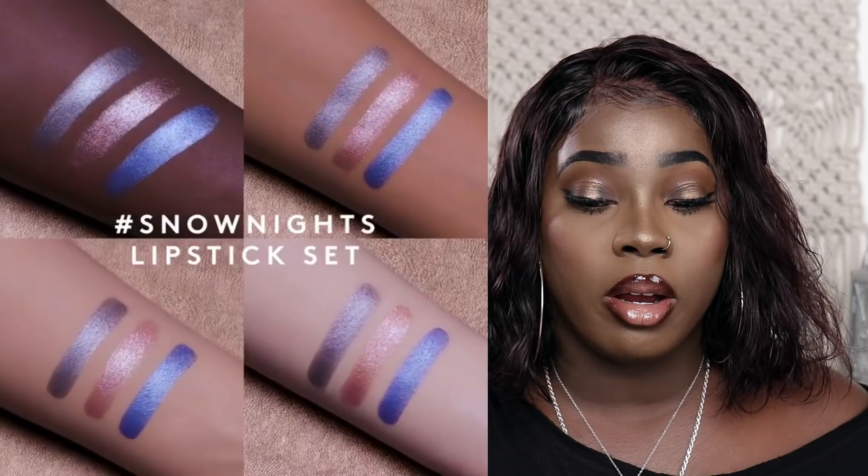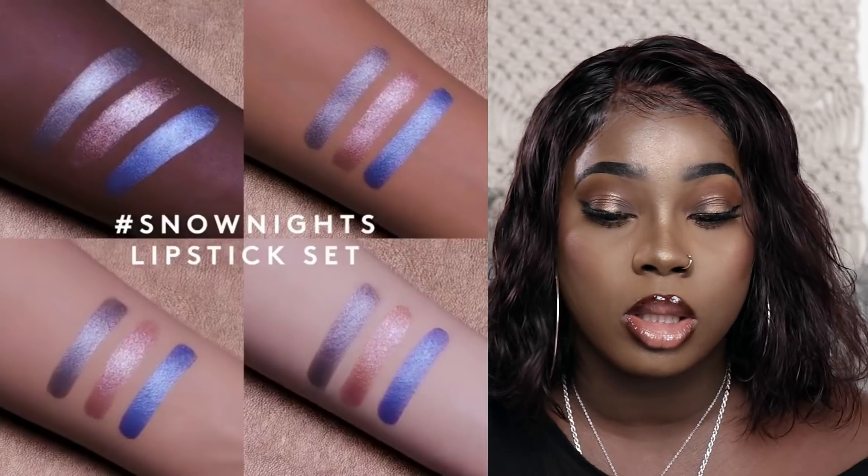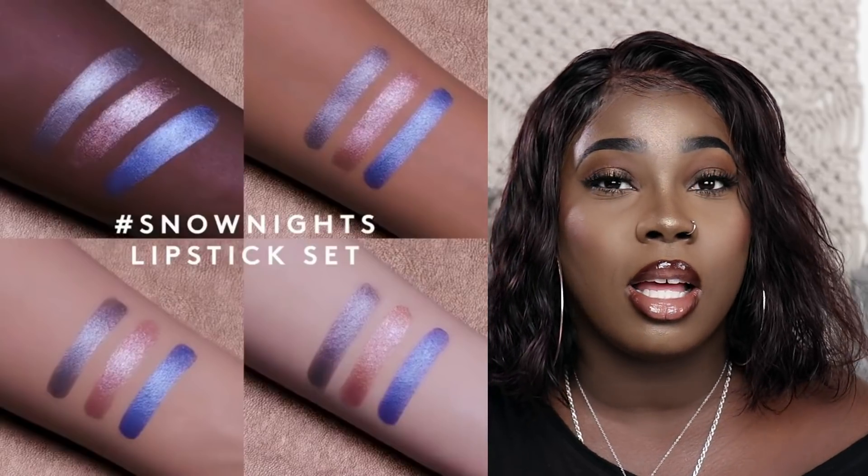They also have another lip trio called Snow Nights. The Snow Nights trio is more of a cooler tone — all metallic shades, definitely colors for the night, hence the name Snow Nights. There's a lot of metallics, frostiness, and shimmery colors. I'm excited for this holiday season, to be honest. Everybody's dropping some new stuff.